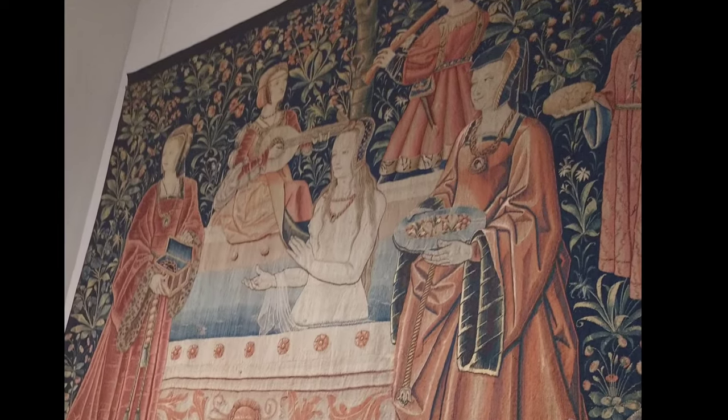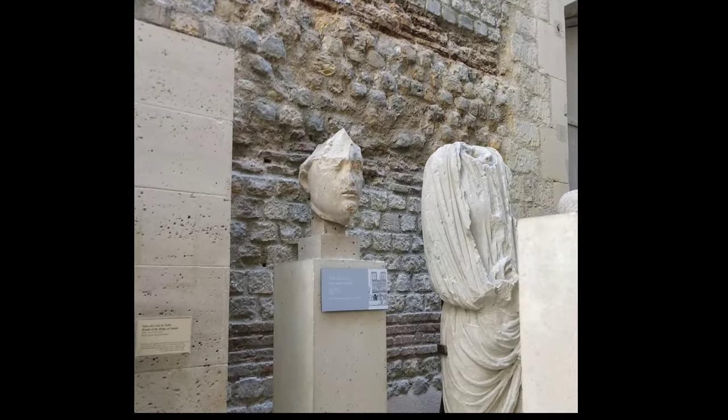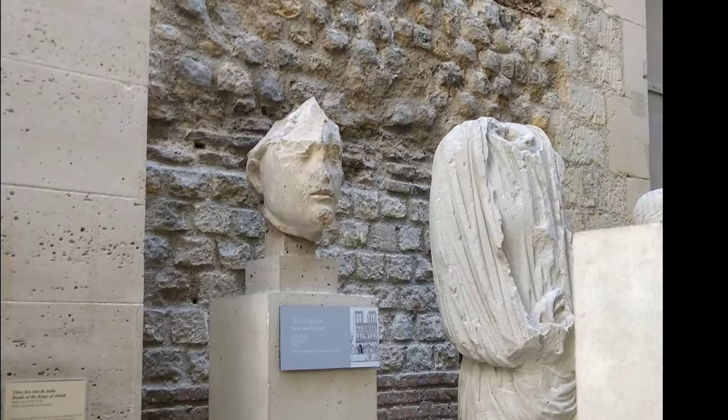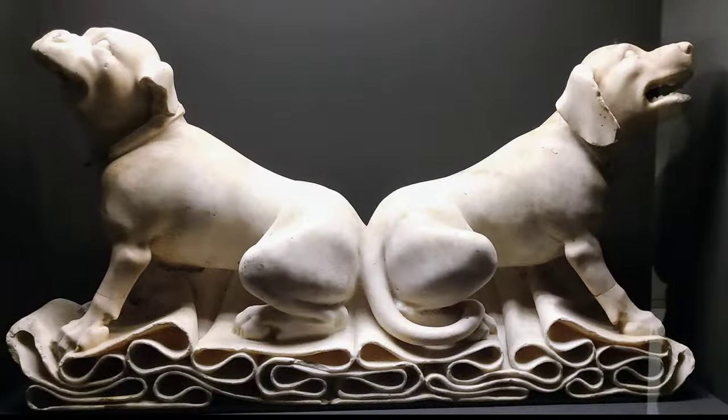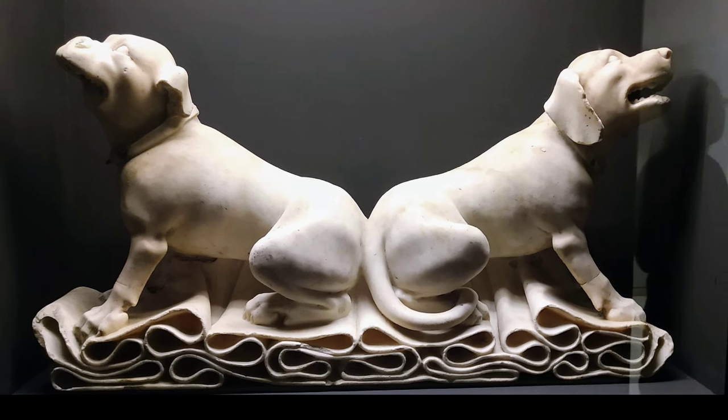We actually walked from here and made a day of it — from the Cluny to the Saint-Michel fountain, over to Notre-Dame, the bird market, and Sainte-Chapelle. You can also see our more recent full museum video linked here. Let us know in the comments if you've ever visited the Roman ruins or this collection of medieval masterpieces. Thanks for watching and we'll see you in the next video.